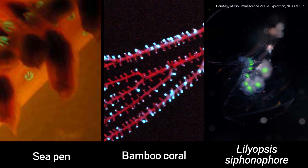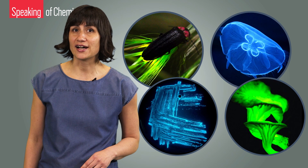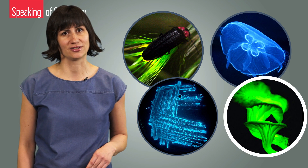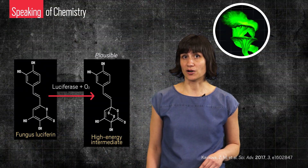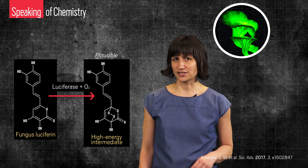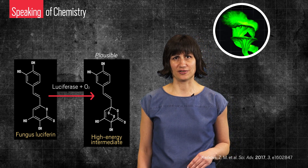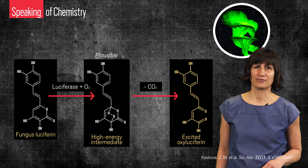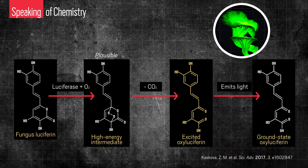Bioluminescence requires oxygen and some fancy chemical equipment, and what's amazing is that this chemical equipment is remarkably similar in most organisms that bioluminesce — think fireflies, jellyfish, bacteria, and even this mushroom from Brazil, whose glowing skills were recently discovered. To emit light through bioluminescence, you need a molecule called luciferin and an enzyme called luciferase. Luciferase takes oxygen and places it onto the luciferin, producing a molecule called oxyluciferin whose electrons are in an excited state. When the electrons in oxyluciferin calm back down, they release light, which makes the organism glow.